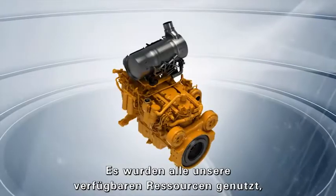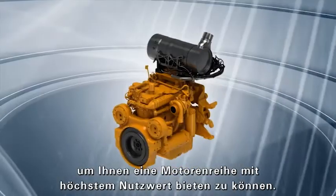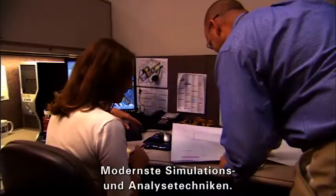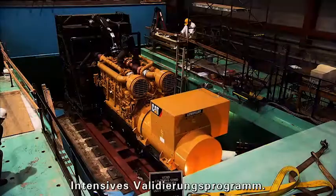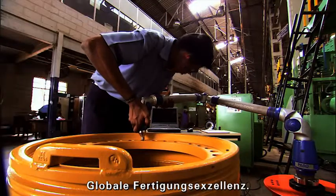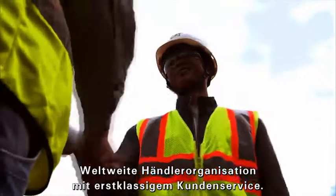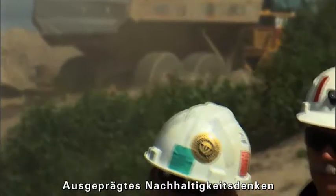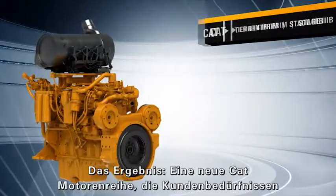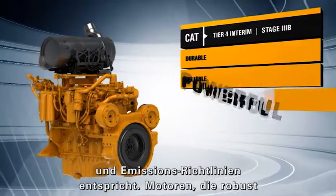At Caterpillar, we put all our resources to work to develop an engine family that meets your high expectations for value. Decades of system integration expertise, advanced simulation and analysis tools, a comprehensive, aggressive validation program, a global commitment to manufacturing excellence, legendary support from the world's best dealer network, and a real-world perspective on sustainability that focuses on customer success and environmental responsibility. The result is a new line of CAT engines that meets our customers' needs and emissions standards.